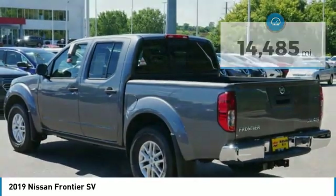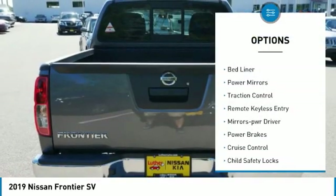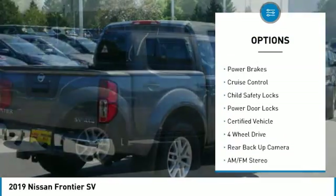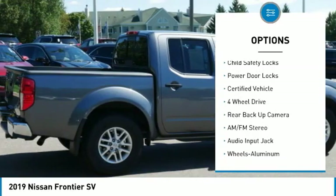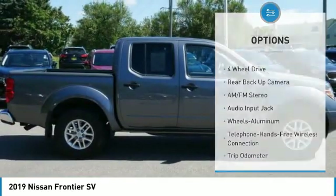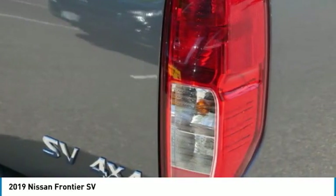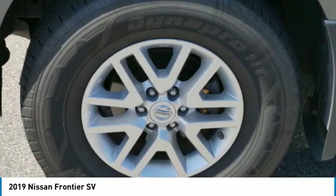Here are some of this vehicle's great options: sliding rear window, bed liner, power mirrors, traction control, remote keyless entry, mirror memory, power brakes, cruise control, child safety locks, and power door locks. Take this vehicle for a spin and see why so many shoppers are now proud owners.